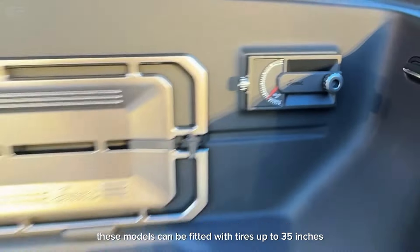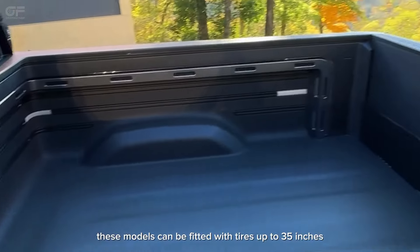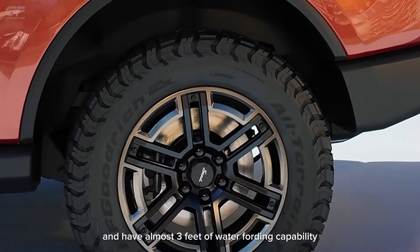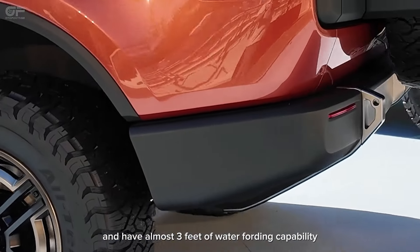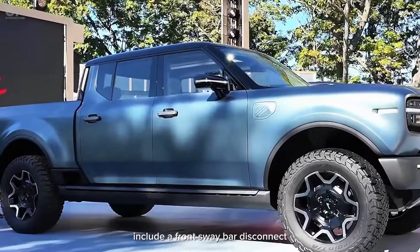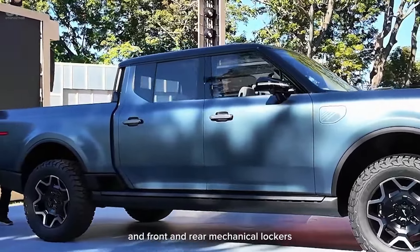These models can be fitted with tires up to 35 inches, provide more than one foot of ground clearance, and have almost three feet of water-fording capability. Mechanical goodies for the off-roaders include a front sway bar disconnect and front and rear mechanical lockers.